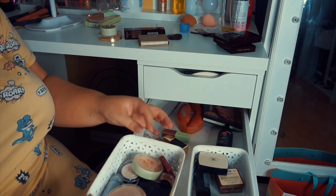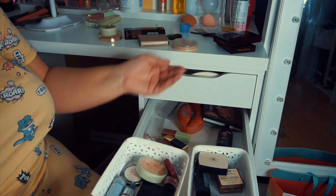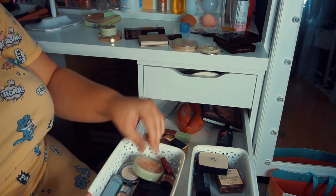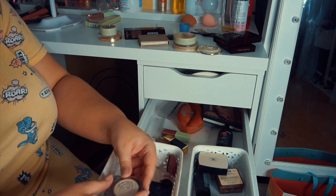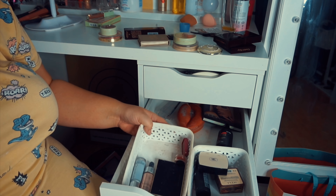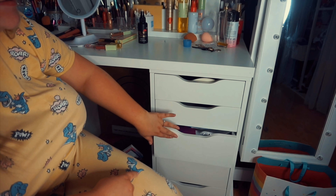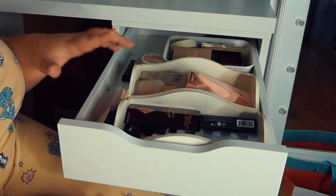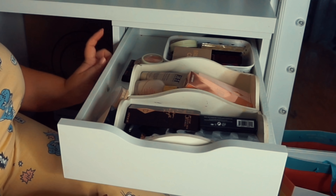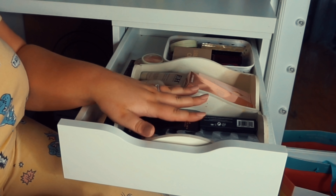Moving on, I need to empty this drawer. In here I've got a mixture of things - there's the Rimmel Stay Mat which I'm going to keep even though I'm not the biggest fan, and a compact highlight that I don't like the color of on my face, so I'm gifting that away. I've actually managed to completely empty and declutter this drawer and moved one of the baskets into it, so I now have three baskets in this drawer.